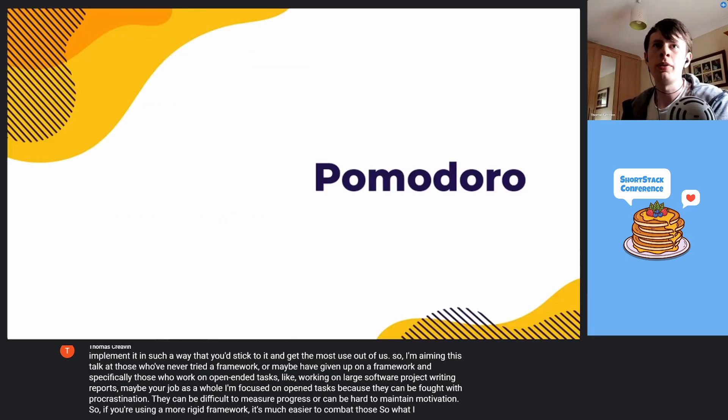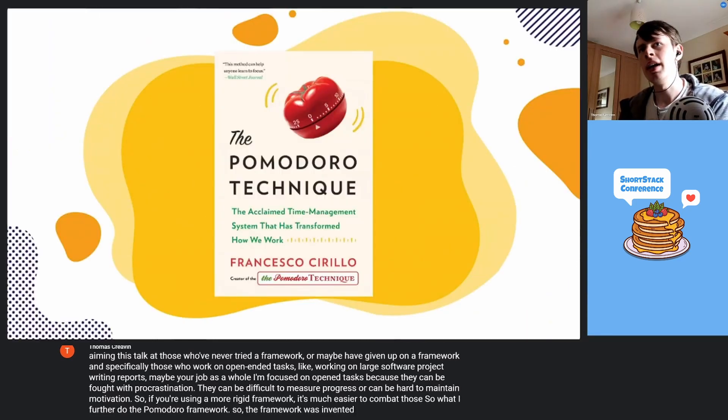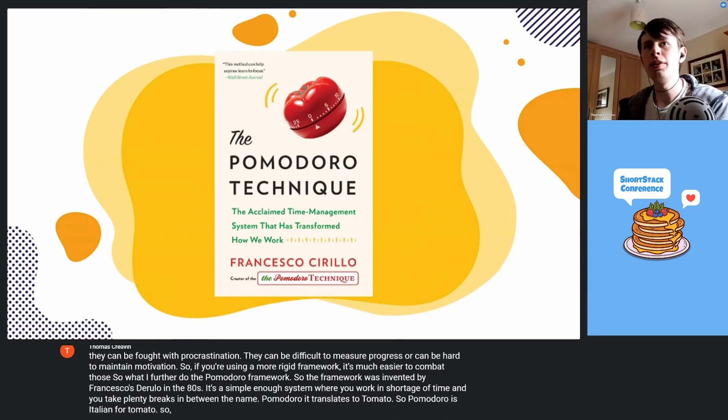Without further ado, the Pomodoro framework. The framework was invented by Francesco Cirillo in the 80s. It's a simple enough system where you work in short intervals of time and you take plenty of breaks in between. The name Pomodoro translates to tomato — Pomodoro is Italian for tomato. In his book, Francesco outlines a series of rules for using the framework, and we'll quickly go through those now.